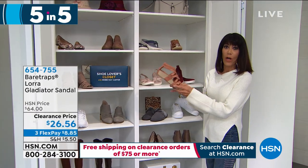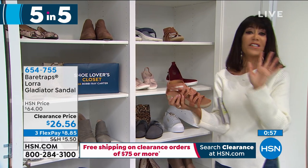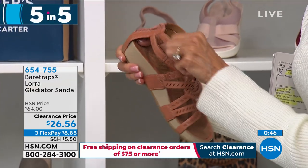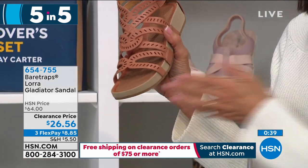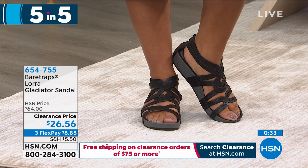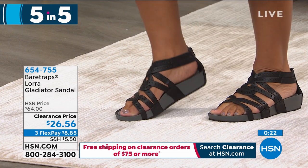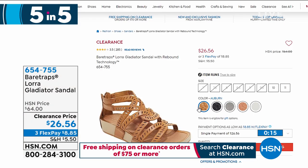The next one is Bear Traps — and I love a gladiator, but with a gladiator so many times you tie them and the ties are always falling down. This is the perfect gladiator: you get all the support throughout, there's actually a band, and as you can see there's a little zipper and elastic on the sides for great comfort fit. From $64, we've marked this one down to only $26.36. Sizes are 6½ to 11, with a heel of only 1½ inches.